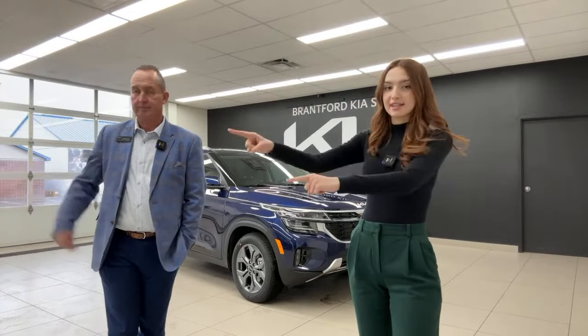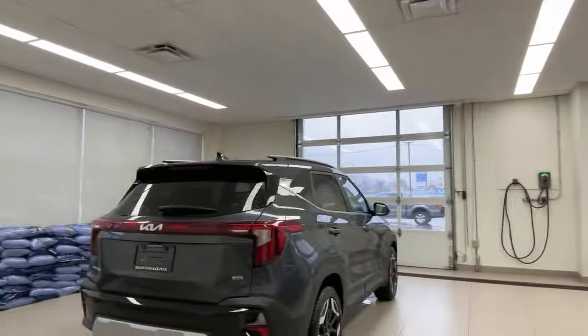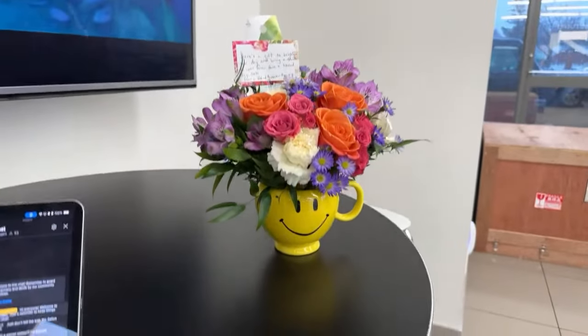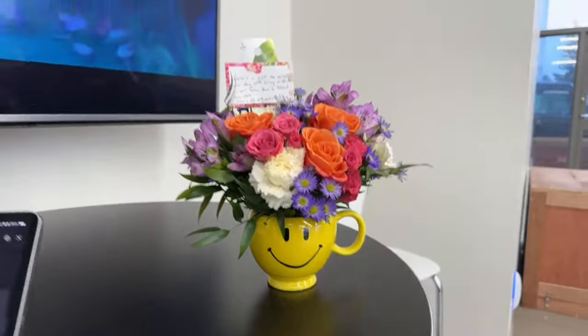We'll give you a full interior and exterior walkthrough, and we're also going to show you the brown available leather interior on our SX model. A thank-you to Oscar for sending these flowers to the dealership today with a happy mug — this is amazing.